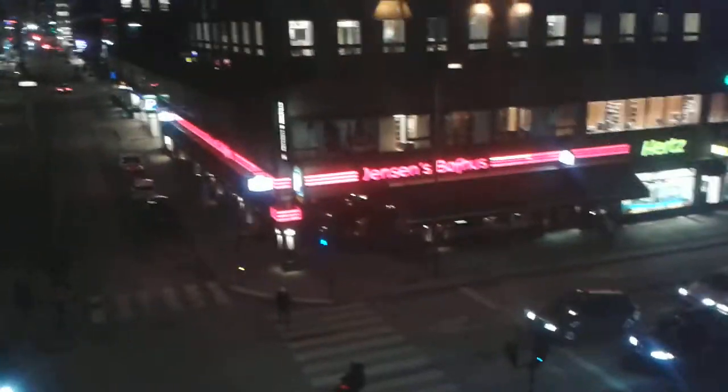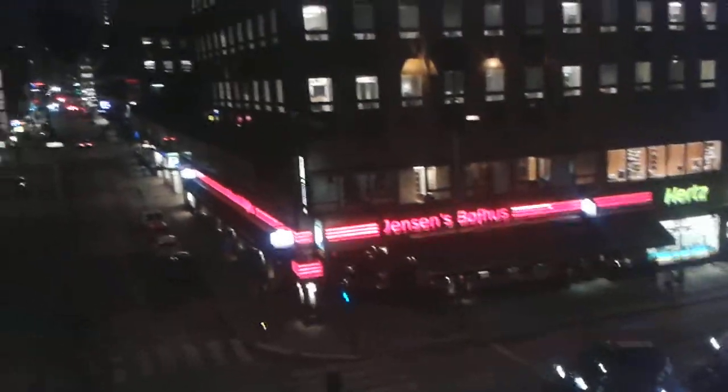It's all a bit tired, isn't it. Let's look out the window. Good old Janssen's boff house — might have a steak there later.